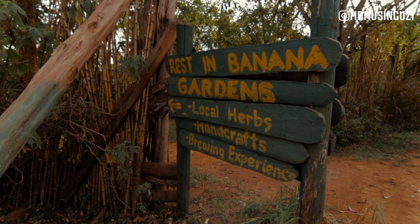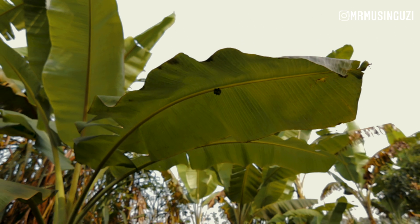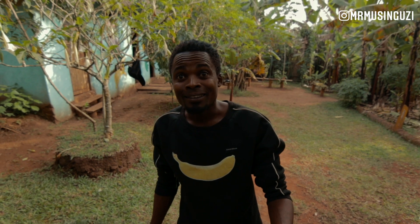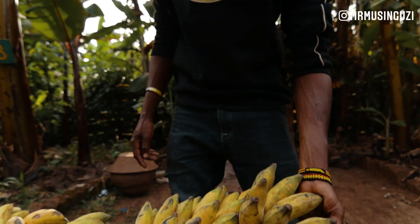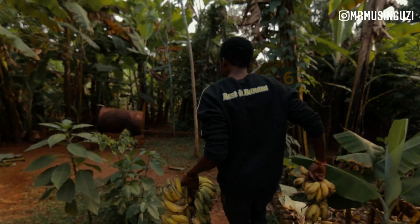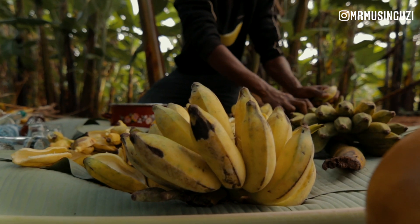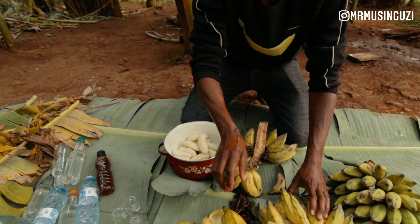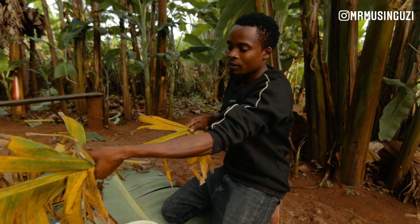We are going to go for a banana experience and we'll be seeing a lot of banana products right here at Resting Banana Gardens. So let's go check it out. I'm called banana man — that's the name they call me in the community. I make banana drinks and banana food. We've met the banana man himself and he's showing us the different categories of bananas they use for making juice. Look at how fast he undresses the bananas — even with one hand. What a skill!